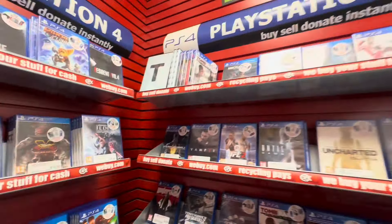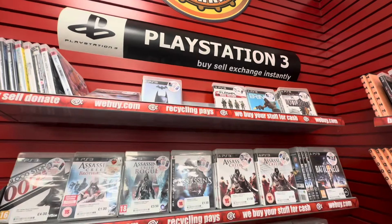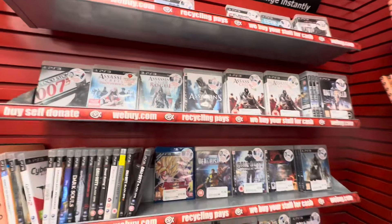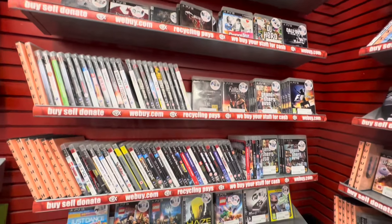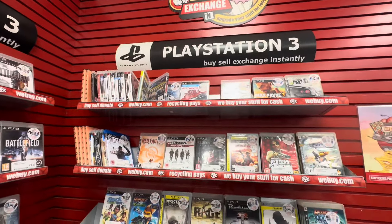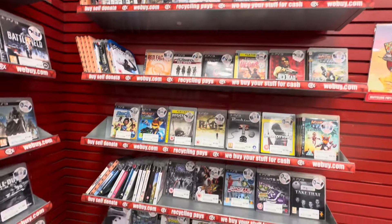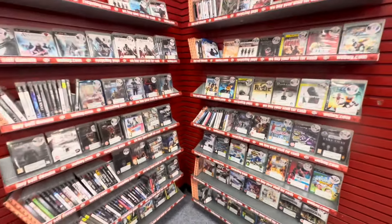Unfortunately, we are not having any luck in the PS4 section this time. That bad luck carried over into the PlayStation 3 section, which was a pretty small section to be fair. This is something we are seeing more and more all around the country — both the PlayStation 3 and Xbox 360 sections are sadly slowly shrinking.